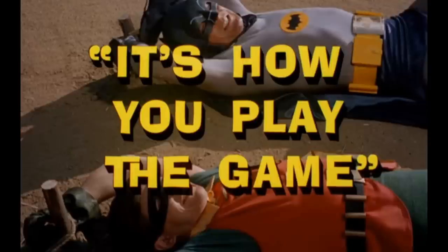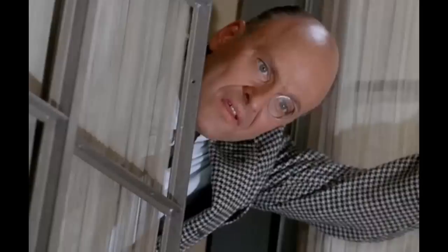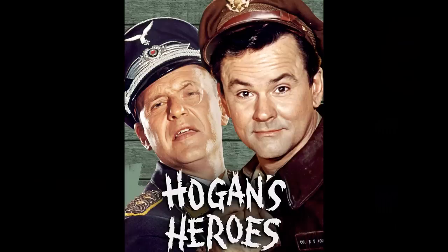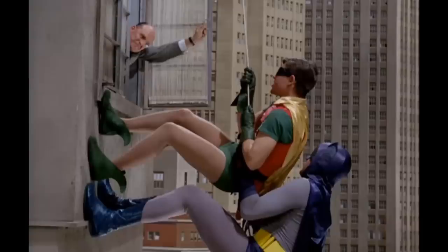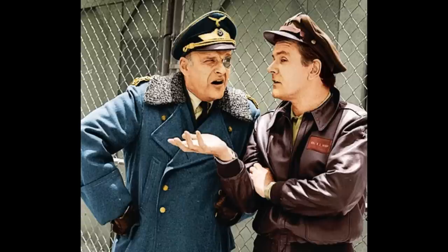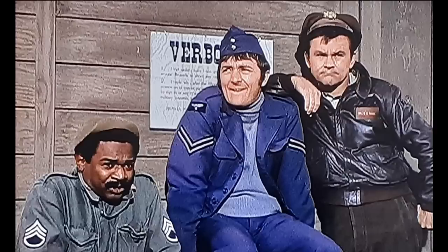In the episode It's How You Play the Game, Batman and Robin are climbing the side of a building when Colonel Klink from Hogan's Heroes pops his head out of a window and talks to the Caped Crusaders. This is weird, because Klink is a World War II German, and he even mentions Colonel Hogan trying to escape his prison camp.